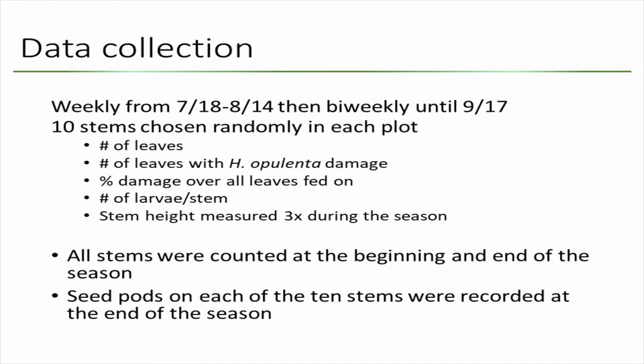For data collection, ten stems were chosen randomly per plot. On those stems Brianna counted the number of leaves, estimated how many had chewing marks characteristic of this moth, assessed the overall damage across leaves, and counted larvae per stem. Stem height was measured three times during the season; all other data was taken weekly or, later in the season, bi-weekly. She also counted the number of stems at the beginning and end of the season, and counted seed pods at the end.